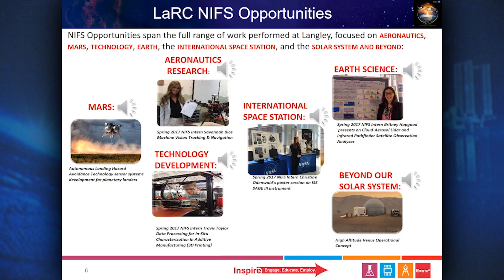Internships involving aeronautics research may include greener, quieter, safer transportation vehicles and systems, unmanned aerial systems, and integrated air traffic systems and advanced composites.